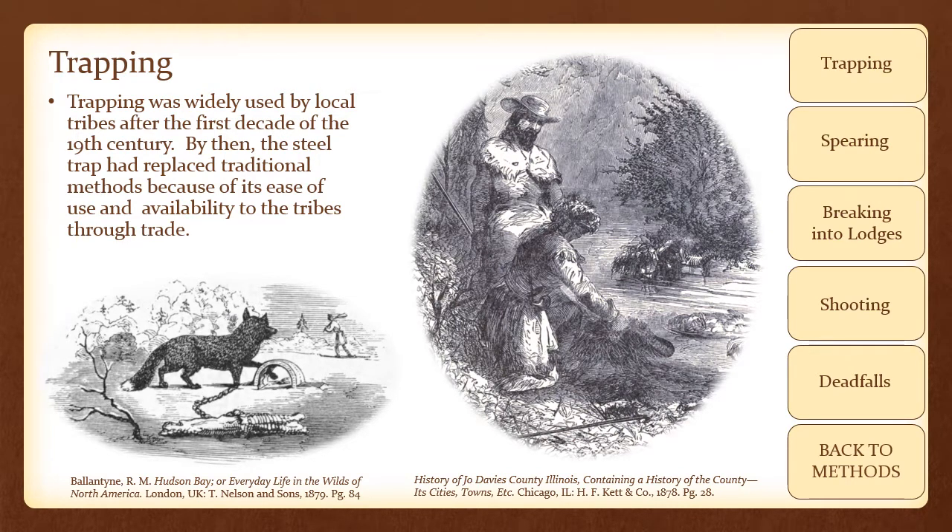Trapping was widely used by local tribes after the first decade of the 19th century. By then, the steel trap had replaced traditional methods because of its ease of use and availability to the tribes through trade.